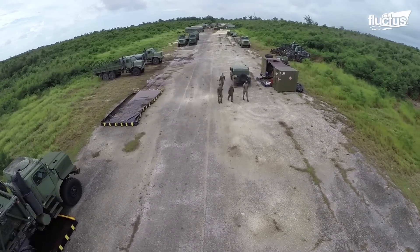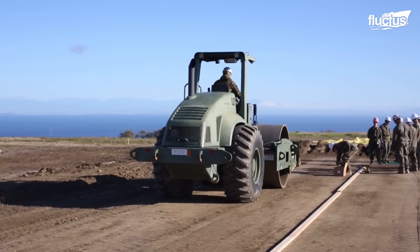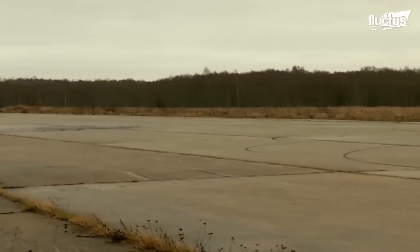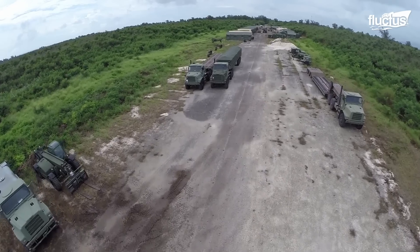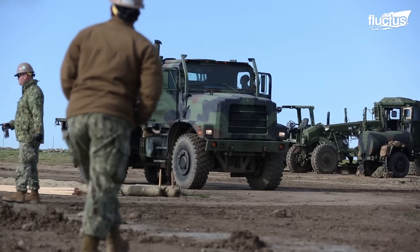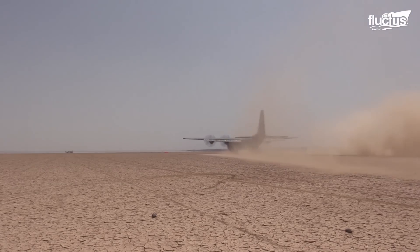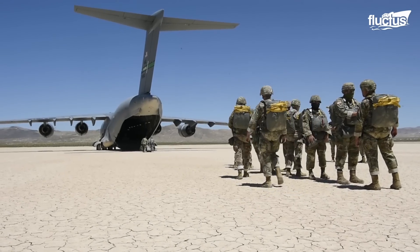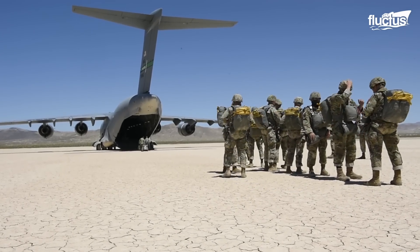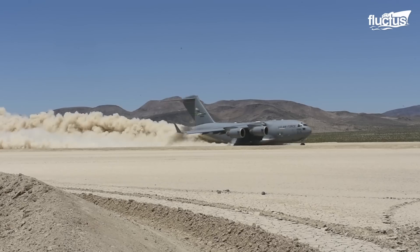Agile combat employment is an important concept for U.S. Air Force aircraft, especially those stationed in Europe. Once airfields have been destroyed, combat operations can continue thanks to the ability of aircraft to operate from pretty much anywhere. This concept allows NATO greater flexibility and gives the enemy a larger strategic headache.